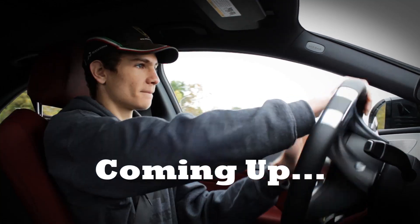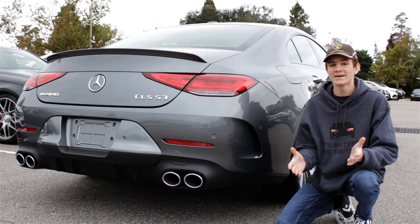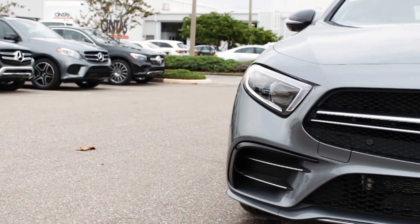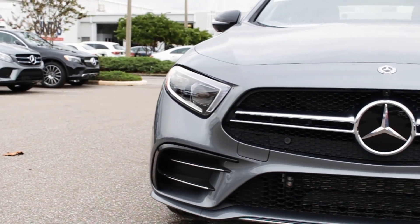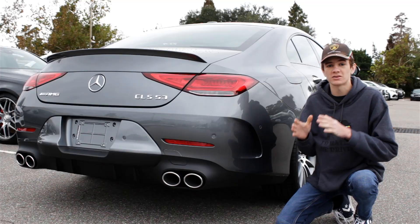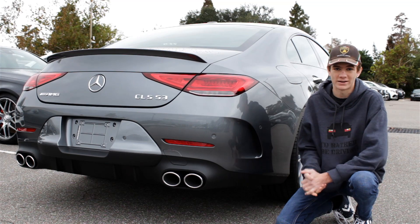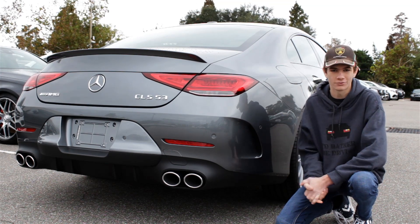Hey guys, how's it going? My name is Daniel and today I'm going to be showing you guys around this 2019 Mercedes AMG CLS 53. I'm going to talk about the powertrain options, the performance specs, the exterior and interior features, and then we're going to take it on a quick test drive. So let's get right into the review.